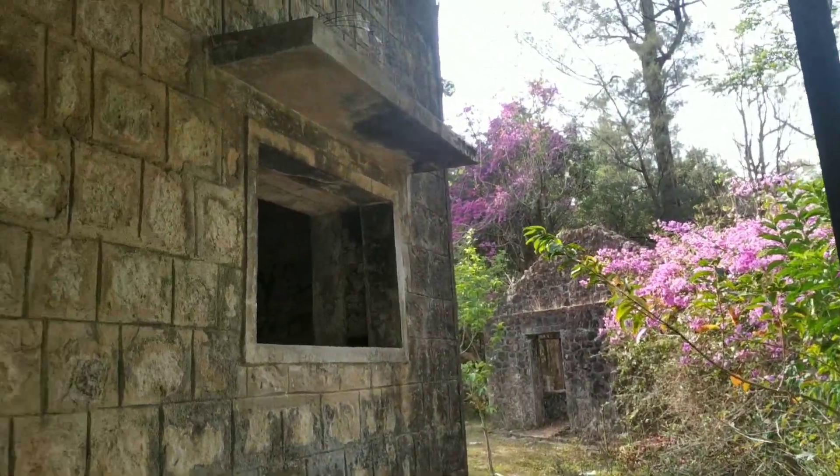We still have a view of the buildings here. We have to create these buildings and make a beautiful path for our first house.